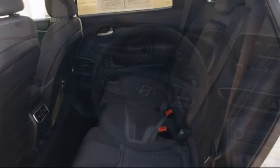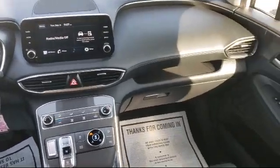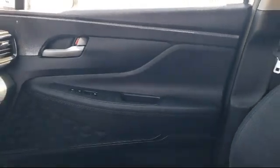With over 40 awards collectively between the dealerships, the Selma Auto Mall has proven that when it comes to buying a car, there's no better place than right here.